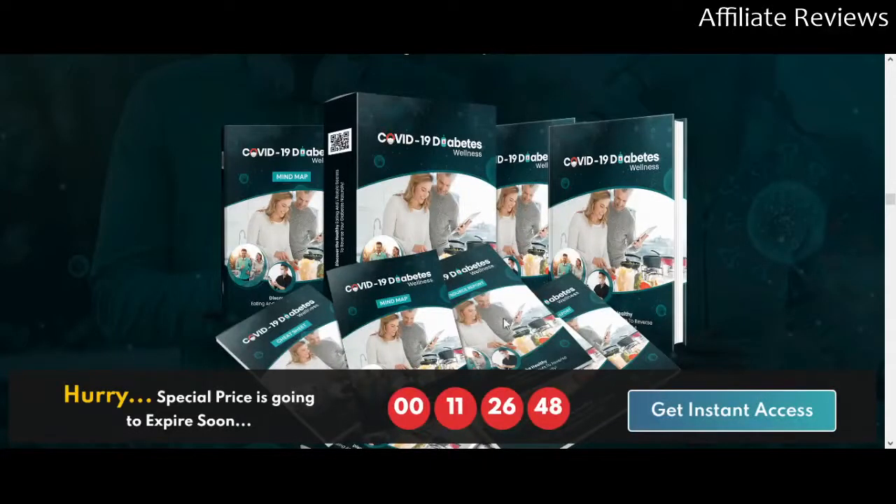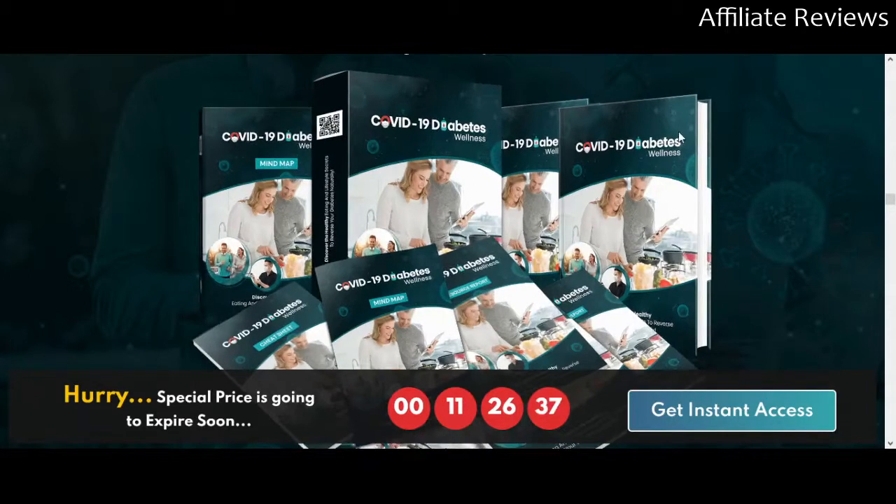Hello and welcome to Affiliate Reviews. In this video we're going to be taking a look at COVID-19 Diabetes Wellness with PLR Rights. Just before we jump in, a reminder that this is an honest review video, not a sales hype or paid promotional video.